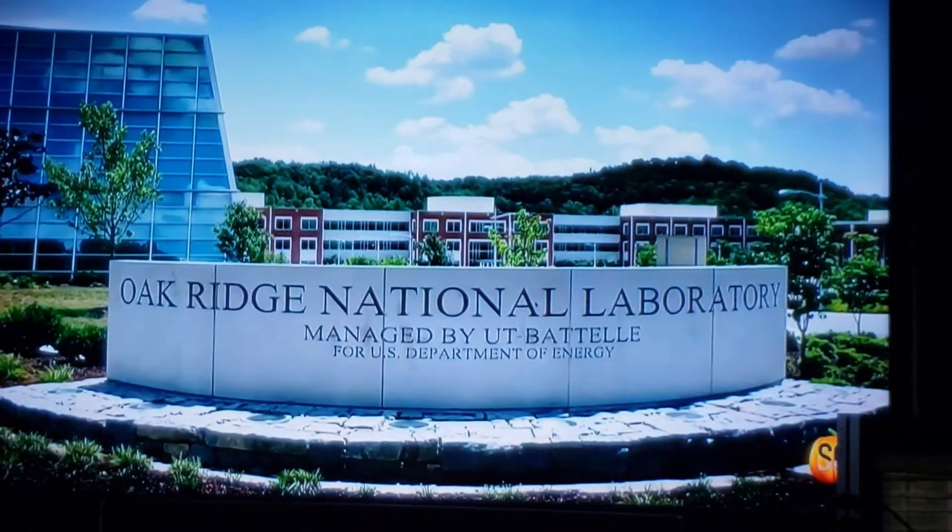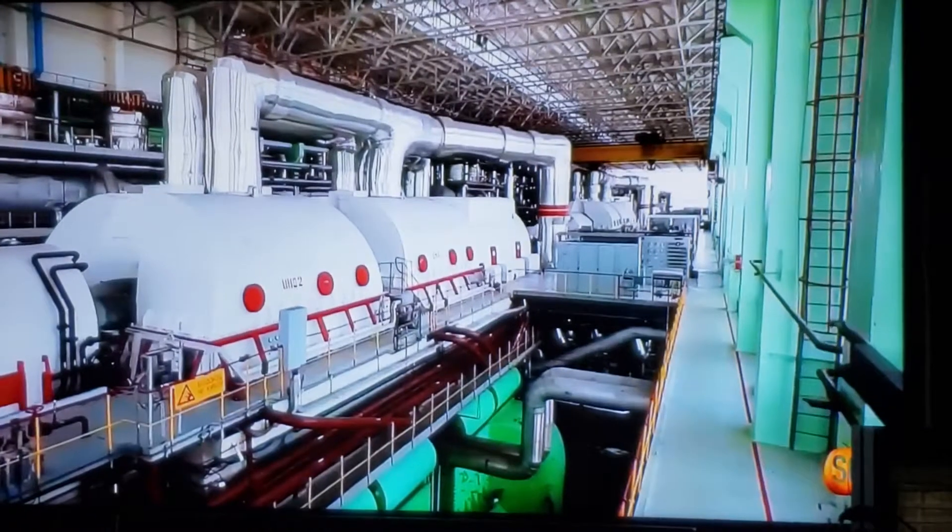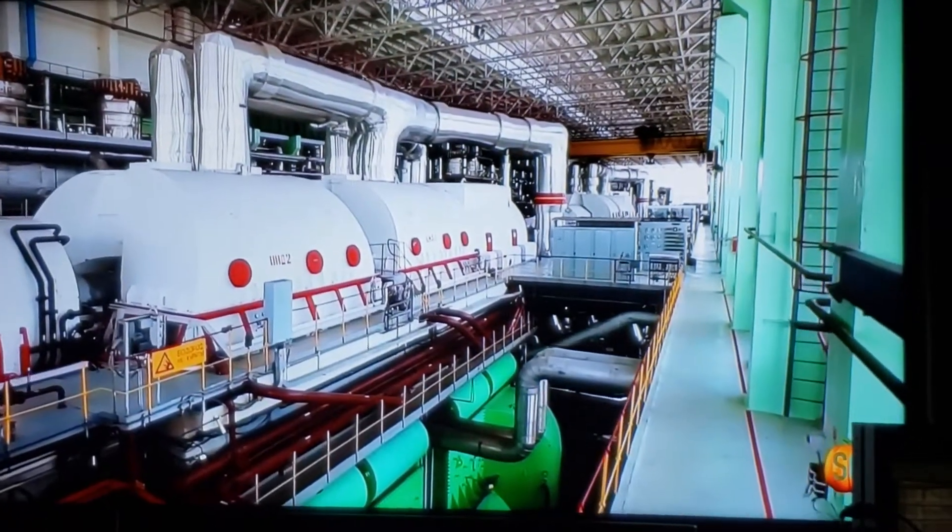Oak Ridge even houses a spallation neutron source, which creates the most intense pulsed neutron beams in the world.